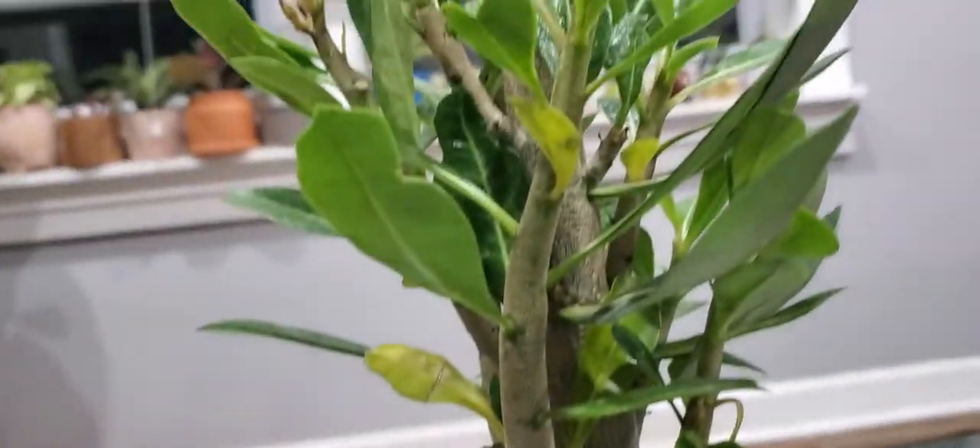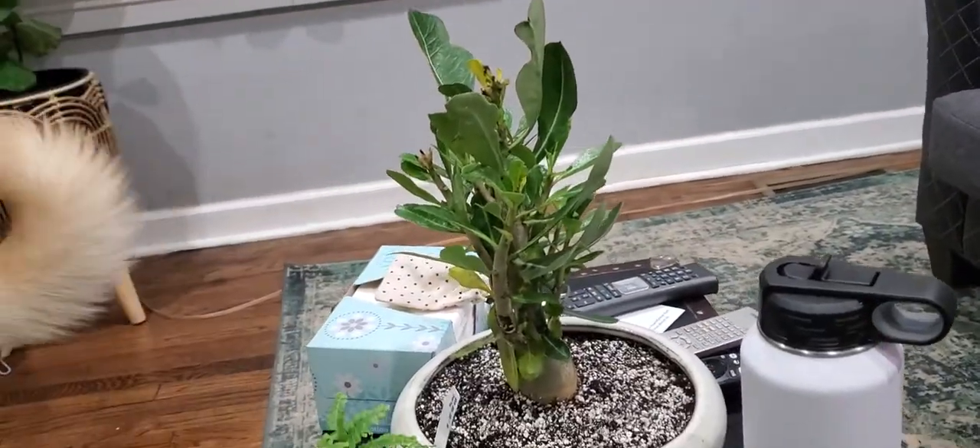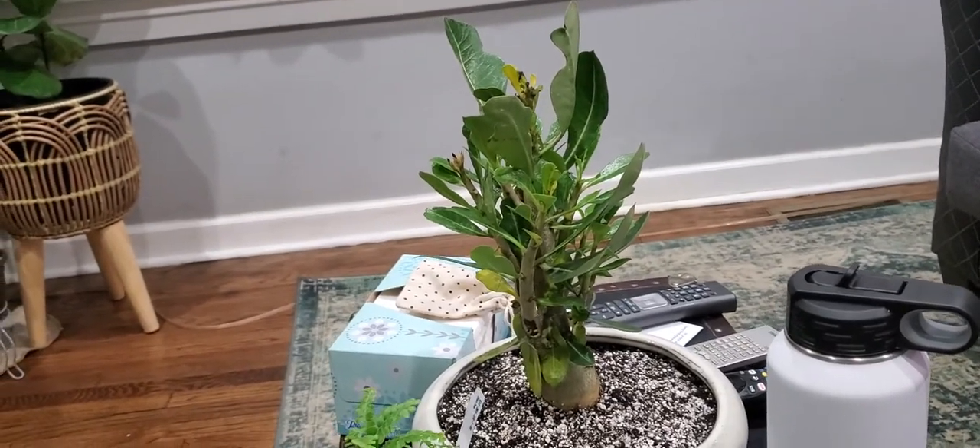Welcome back to our channel! Today we have a Tuesday plant haul. Things are a little crazy at work, but I received some really nice birthday plant gifts. One is from Terry, a good co-worker and friend. Let me show you what she got for me — it's this gorgeous little baby right here, a desert rose! She also got me this pot to go along with it, so thank you Terry.